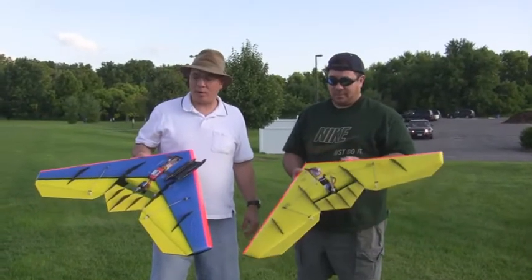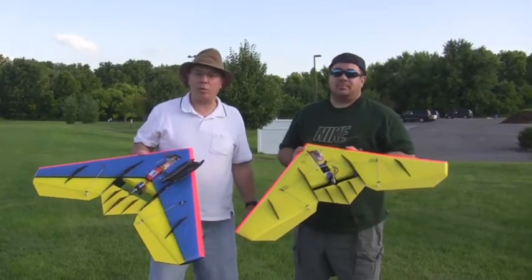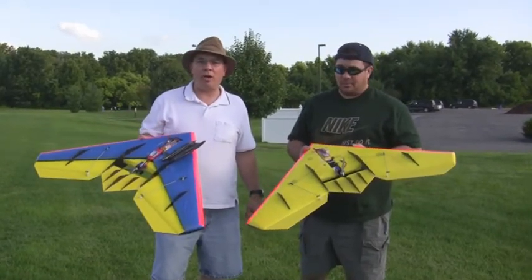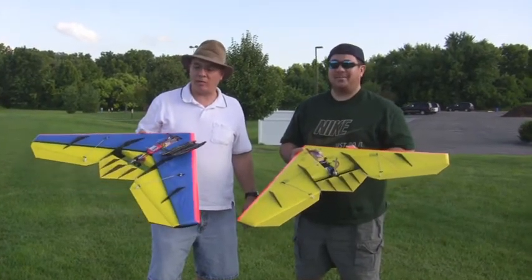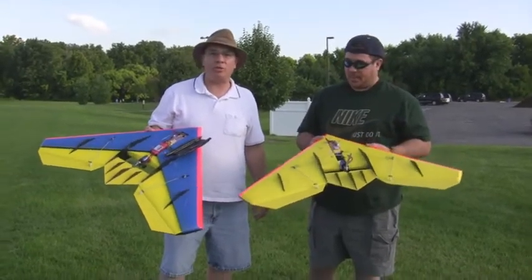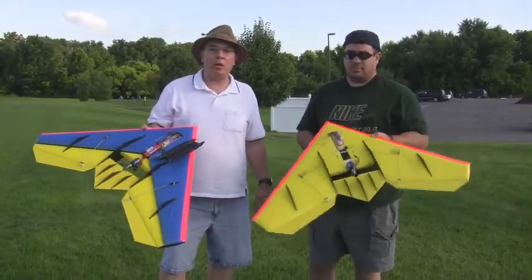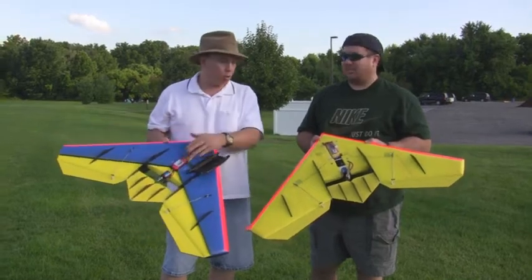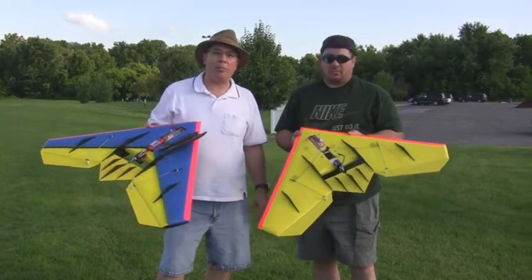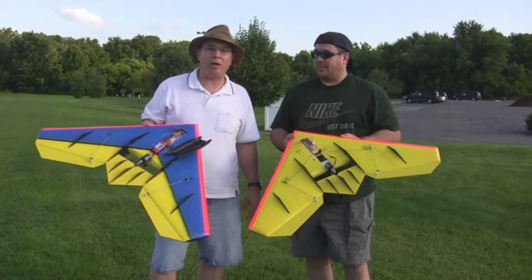All right guys, it's about time we're finally going to do the comparison between the two tailless delta wings — the one with the KF airfoil and the one without. I'm going to have Paul fly them straight out because he hasn't flown either one of these two planes, so we don't get a skewed view of what these planes fly like. He's going to fly the KF airfoil one first, we're going to clock it on the radar, then switch the speed control over to the other one, and we'll do it back to back and see what they come out as. Then I'll get his opinion on how these two planes fly.